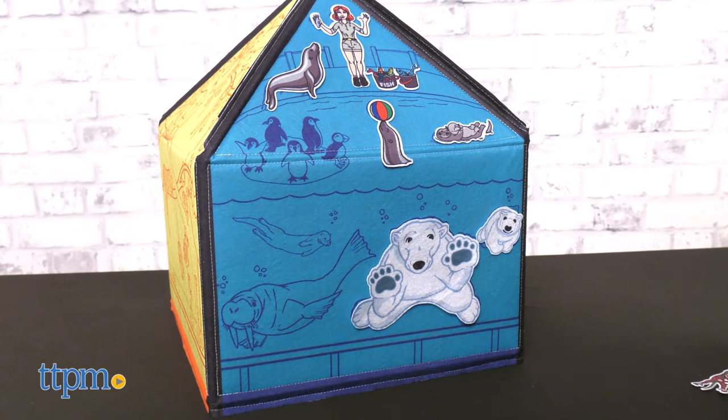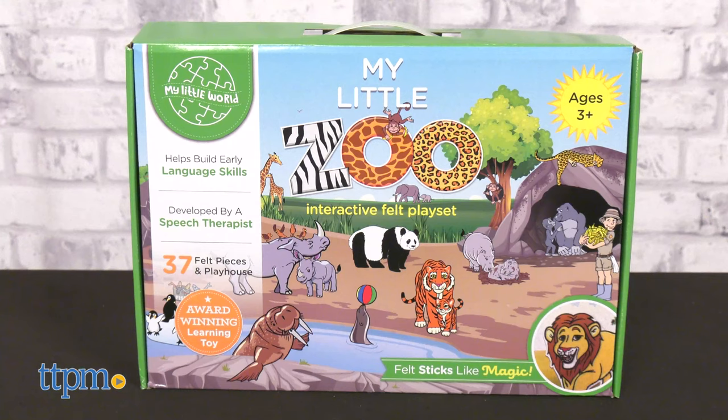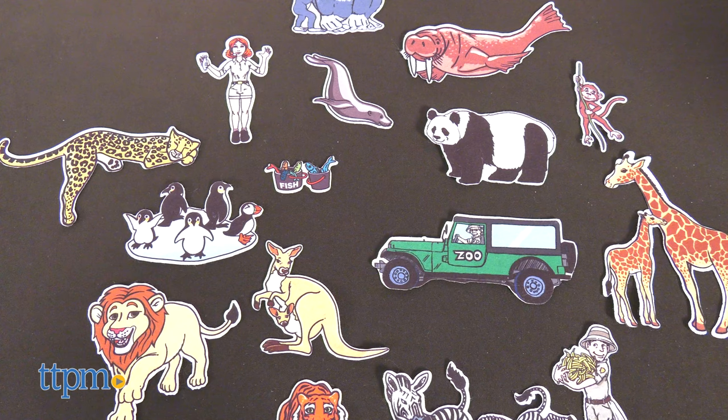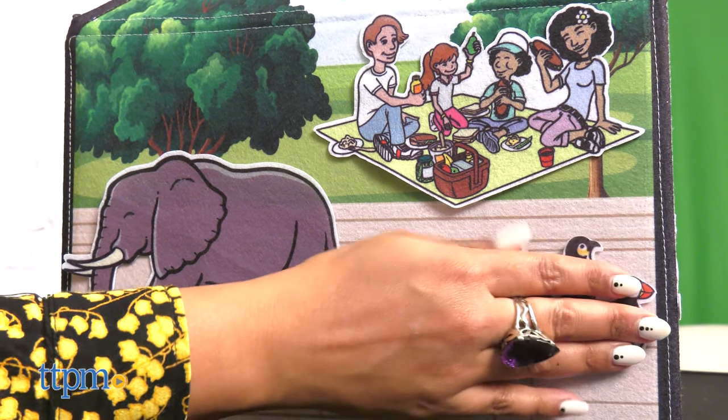Each set is specific to its topic and comes with illustrated panels. With My Little Zoo, you'll get a fun array of animals and zoo life with about 37 brilliant, colorful, soft, sticking felt pieces.